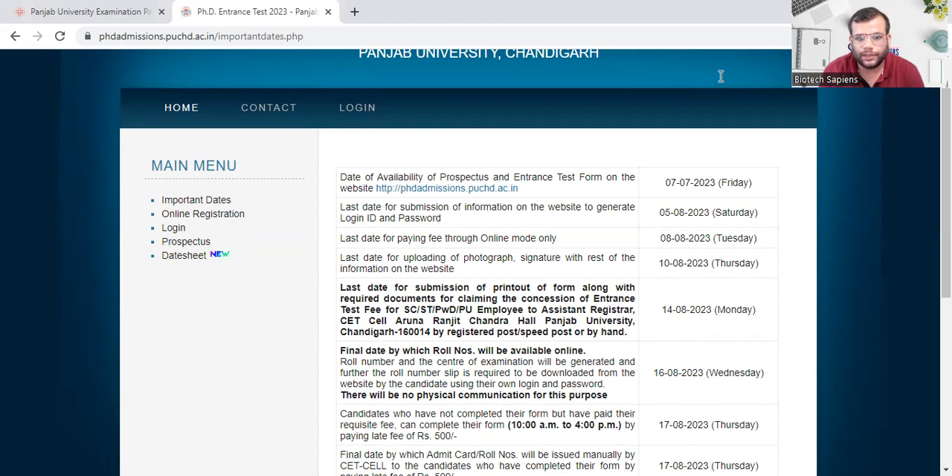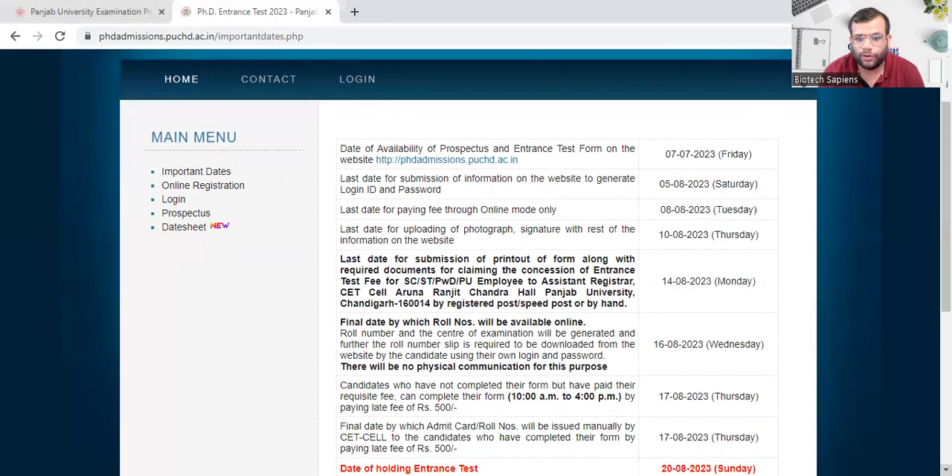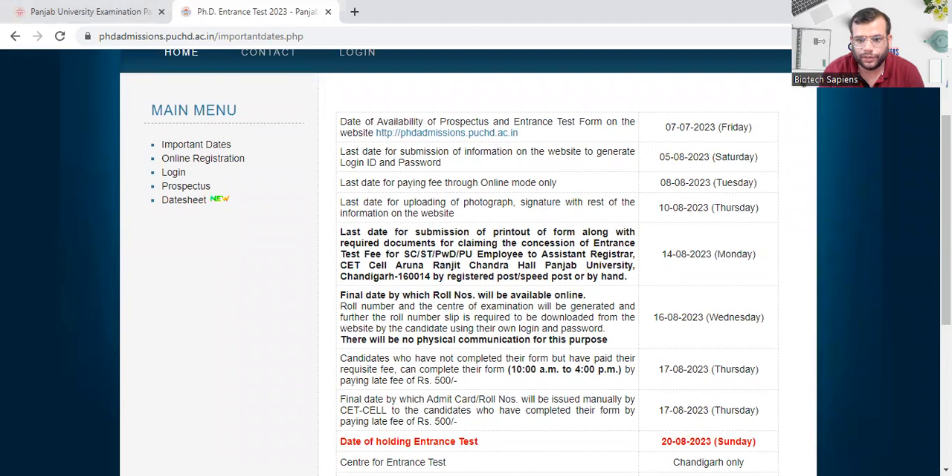You need to submit the form to the Assistant Registrar at the CT Cell. The final date by which all roll numbers will be available is 16th of August. Candidates who have not completed their form but have paid the fee can complete their form by paying a late fee of Rs. 500 by 17th of August.